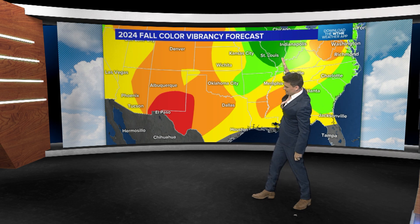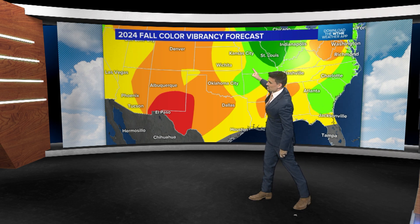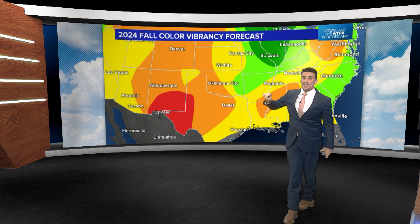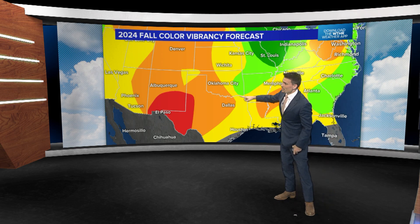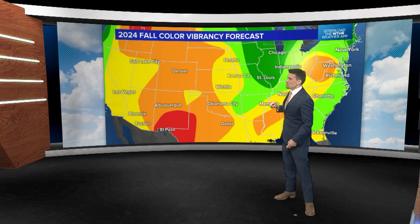However, this green color — we've pushed it south and west through Springfield and parts of northwest Arkansas, into the Arkansas River Valley — because they've had some intense rainfalls. Big thunderstorms have been passing through, so that rainfall has really helped and reduced the drought.